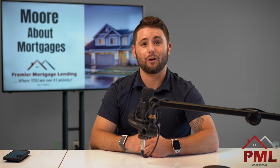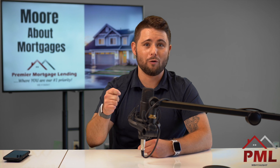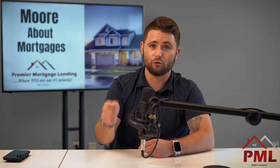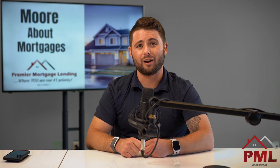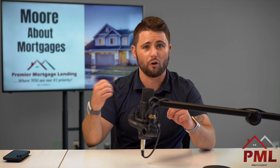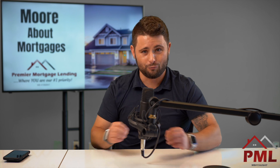In this week's episode, I'm going to talk about the ever daunting student loans, because many of you out there who are either buying a home or already in a home have student loans. A lot of us have student loans, myself included. And when it comes to buying a home, student loans can be tricky, especially nowadays with all the guidelines out there.